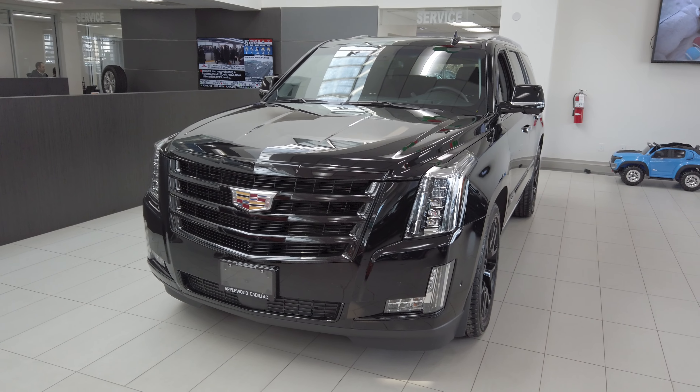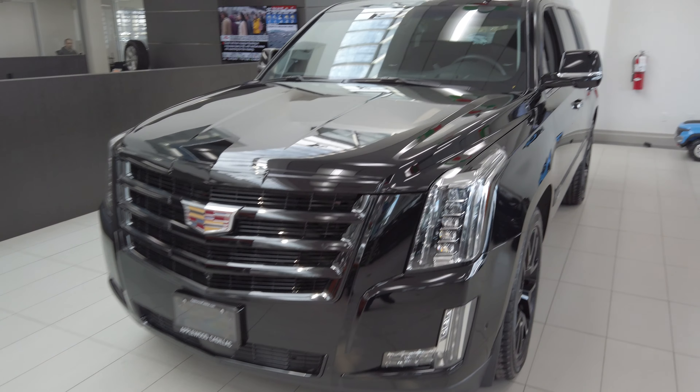If you're looking for an Escalade, you got to check out this video. This is not your regular Escalade.